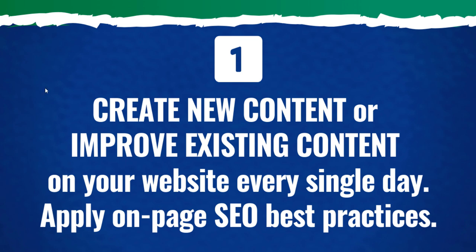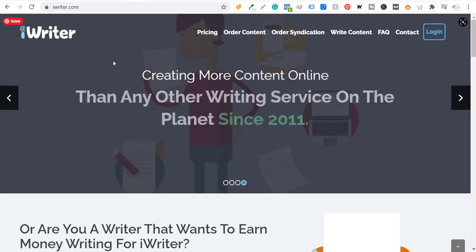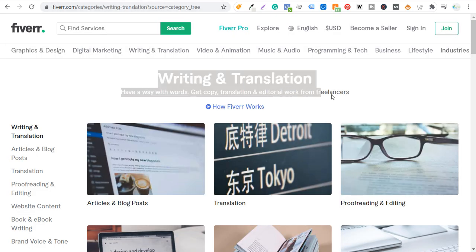Last but not least with this point: if you're having trouble creating new content or improving your content, you can always outsource some of these processes. I use iWriter.com a lot for articles — you can order content, set your own prices, the length of the article you need, and what quality of writer you're looking for. You can do pretty much everything with iWriter when it comes to written content.